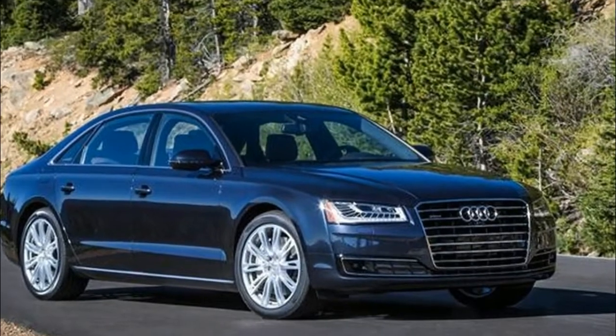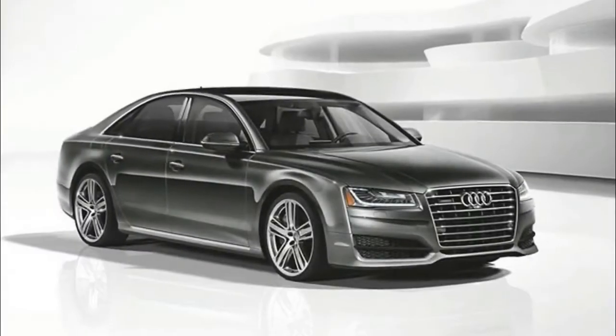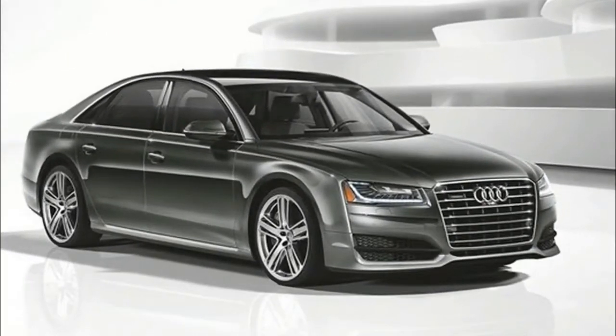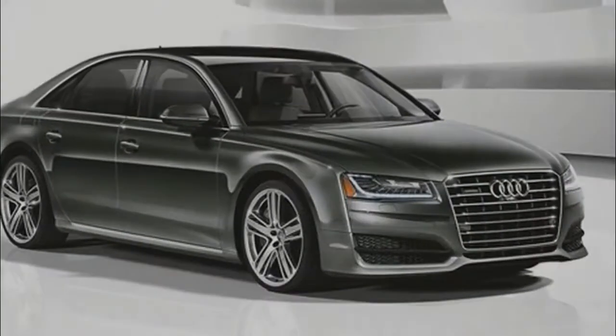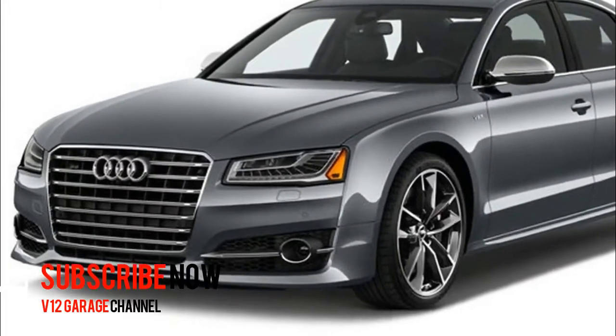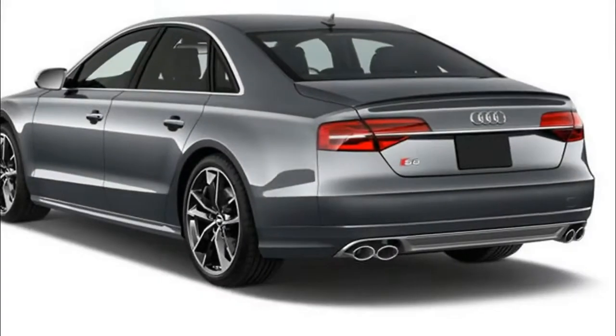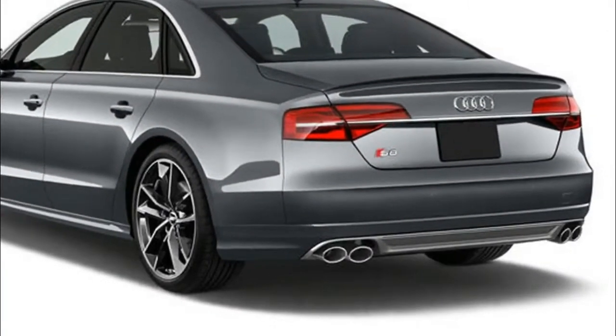2018 Audi A8 Tech. It's the great disruptor for the car industry right now. The way we buy, use and love cars is becoming increasingly defined by how they interact with our online lives. For the 2018 Audi A8, this hasn't just been acknowledged, but positively embraced.